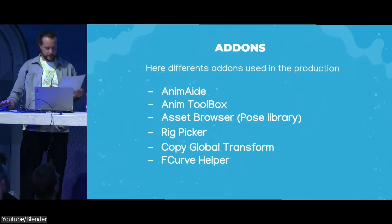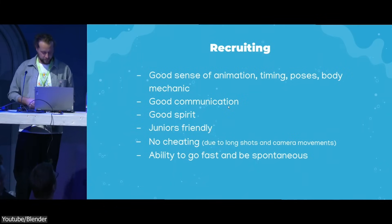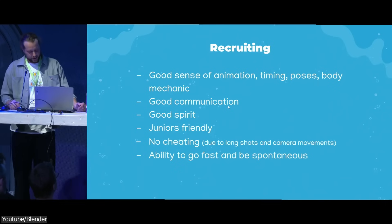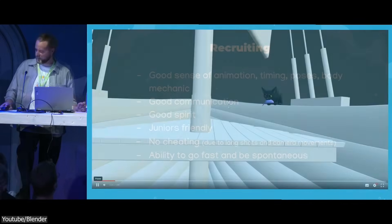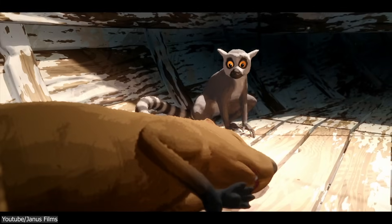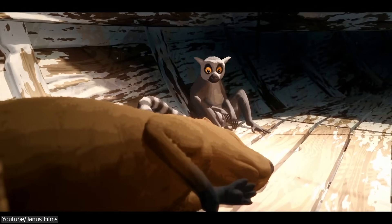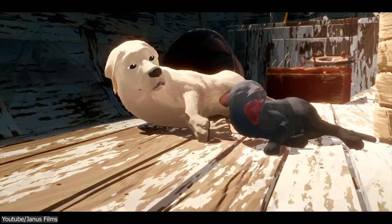Thanks to all these tools and a super organized approach, a team of 20 animators — many of whom were new to Blender — managed to pull off this whole film in just 6 months, which is incredible. And it really shows how important communication and adaptability were for getting those long, intricate shots just right.